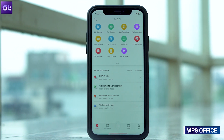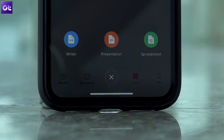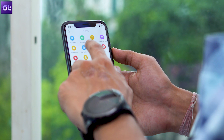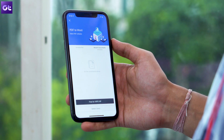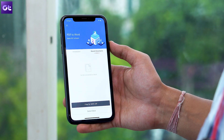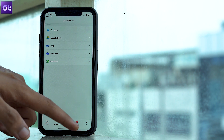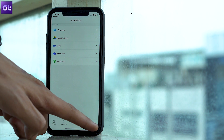Next up we have WPS Office, a feature-packed, free-to-use office suite that's a must-have if you ever work on the go. With the app you get access to a powerful word processor, spreadsheets, and presentation programs, along with a tool to open and edit PDF files right on your phone. It offers 100% compatibility with all popular office suites and includes cross-platform support, so you can take your work anywhere on any device without worrying about compatibility issues.